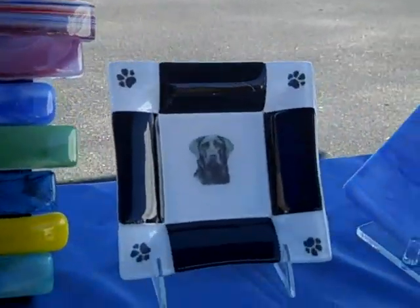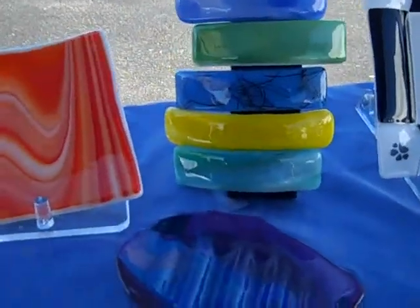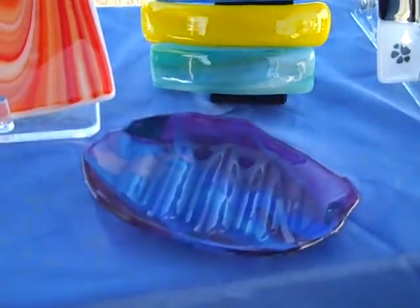How much do those run? Those run $20. And then the dishes next to them, which are five inches across, run $10.